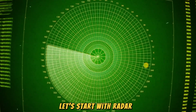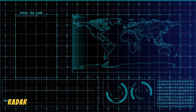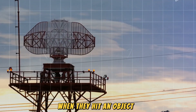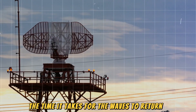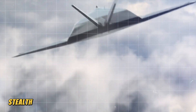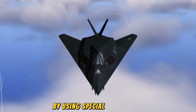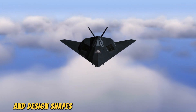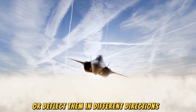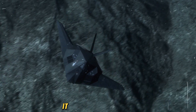Let's start with radar, the primary way enemies detect aircraft and ships. Radar works by sending out radio waves that bounce back when they hit an object. The time it takes for the waves to return tells the radar system where the object is. Stealth technology aims to prevent this bounce back by using special materials and design shapes that either absorb radar waves or deflect them in different directions. A stealth aircraft doesn't just fly through the sky — it sneaks through it.